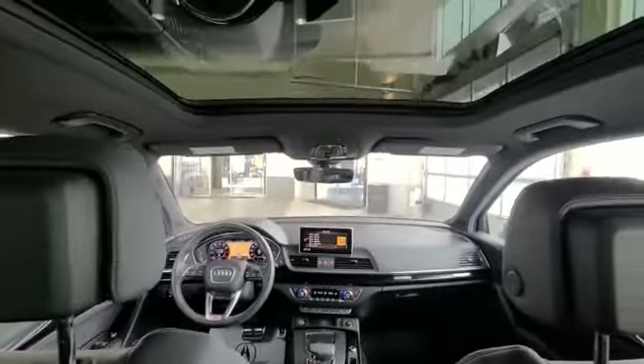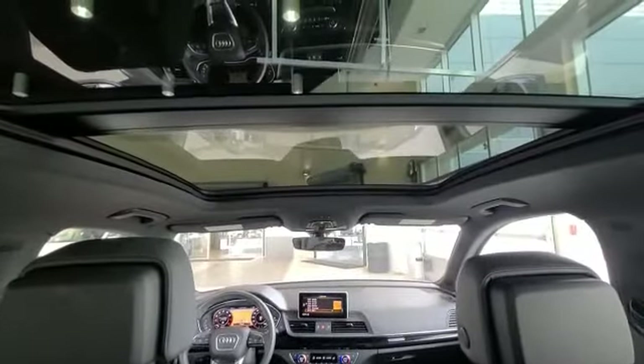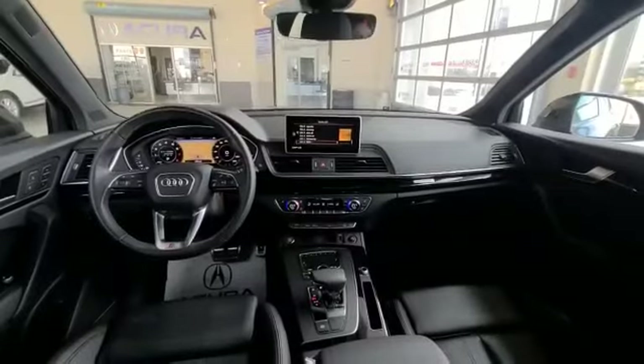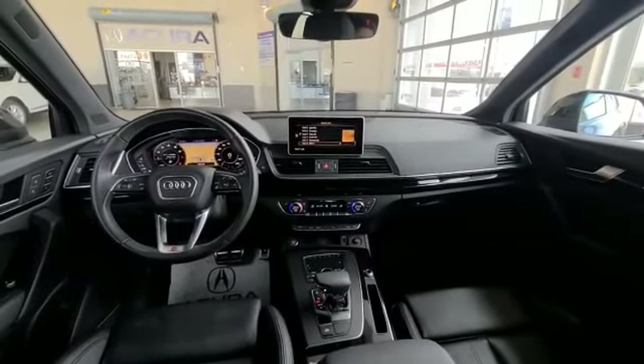As you can see, you have a nice panoramic sunroof that goes all the way to the back. You get the sun visors as well, and the Audi has a fantastic sound system.